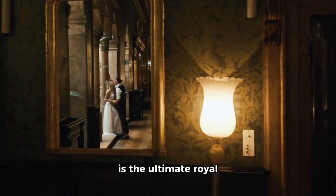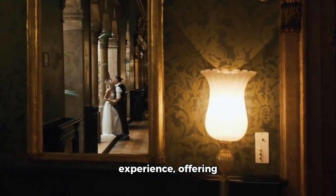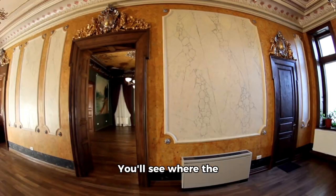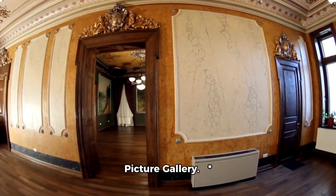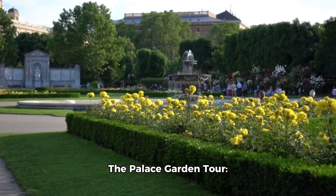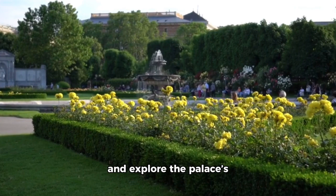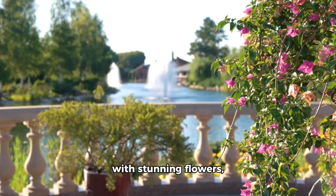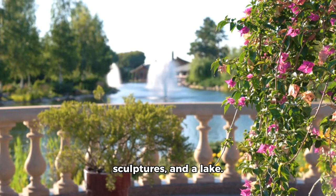The State Rooms Tour is the ultimate royal experience, offering access to the most lavish rooms in the palace. You'll see where the magic happens, from the throne room to the picture gallery. The Palace Garden Tour lets you escape the city bustle and explore the palace's private garden — a serene oasis filled with stunning flowers, sculptures, and a lake.